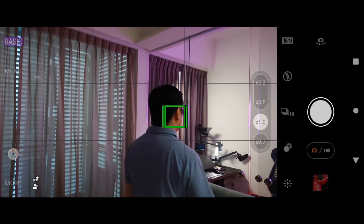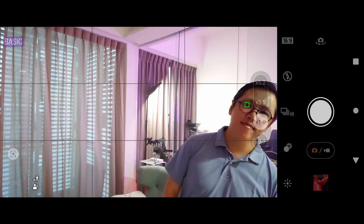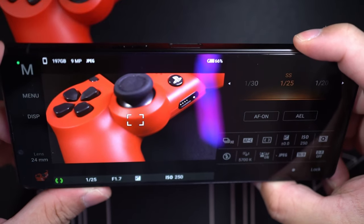Having used Sony cameras exclusively in my day to day, this phone really feels like a natural extension of that. Its camera interface, Sony's famous eye autofocus, subject tracking — these are more or less what you see on Sony's Alpha cameras. There's even a two-step shutter button, just like on cameras: one step locks focus, another press takes the shot.